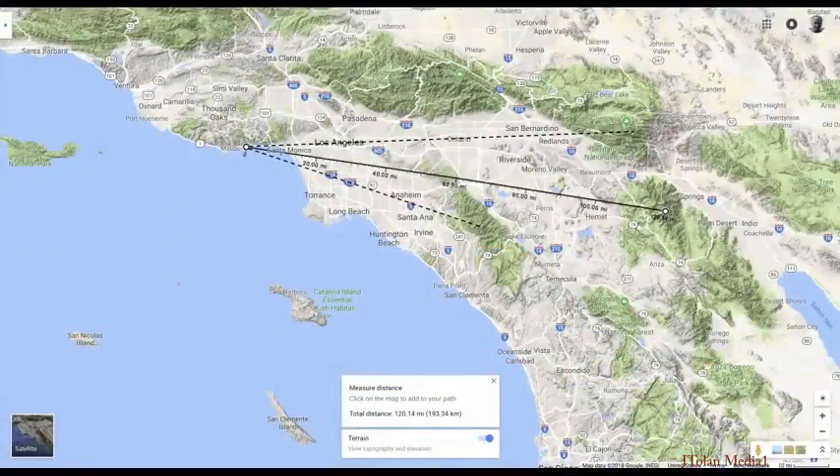Let's have a look at the map to see what we saw. There are three lines there, and those are the peaks that we were looking at — very far away, incredibly far.